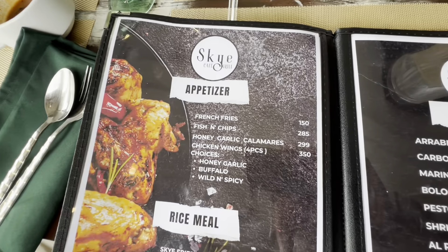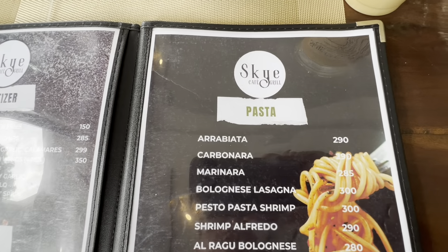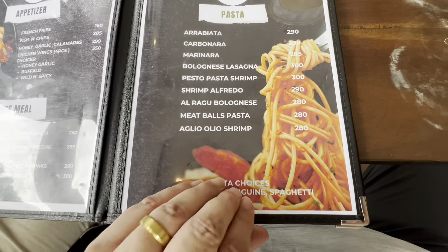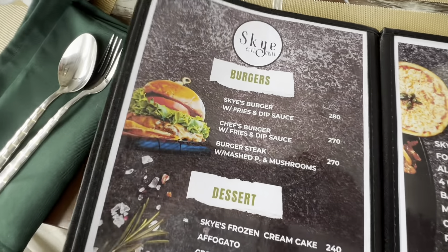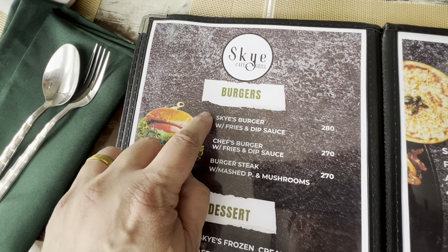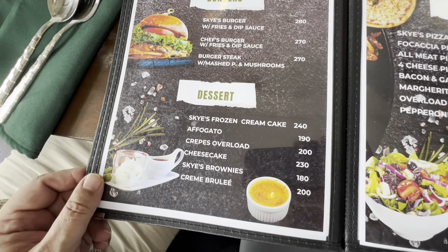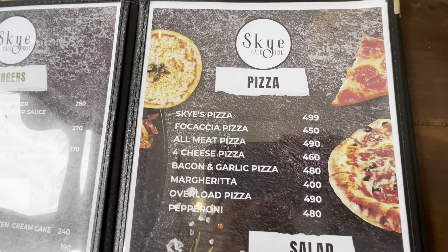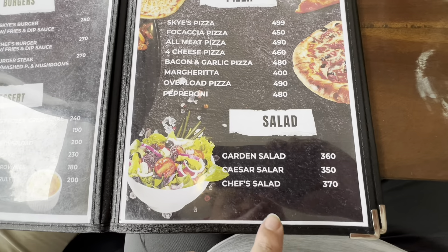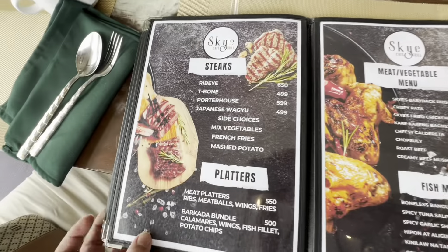We've got appetizers, rice meals, pasta, burgers. You'll see mine when it comes out — I've got the Sky Burger with fries and dip sauce. We've got desserts, pizza — I love pizza — salad. I've got the chef salad for us to split. They've got steaks.